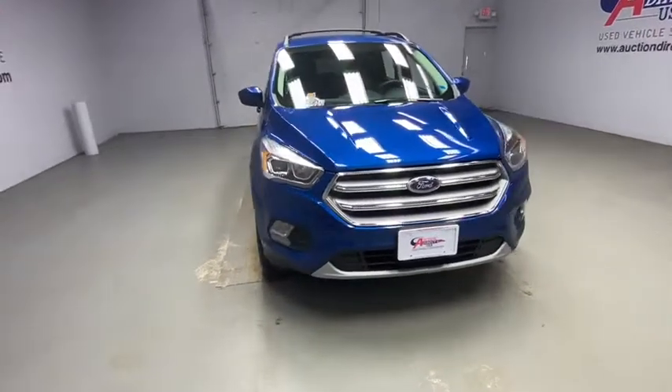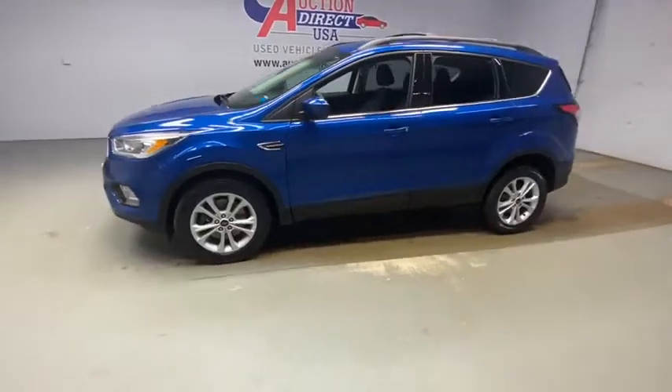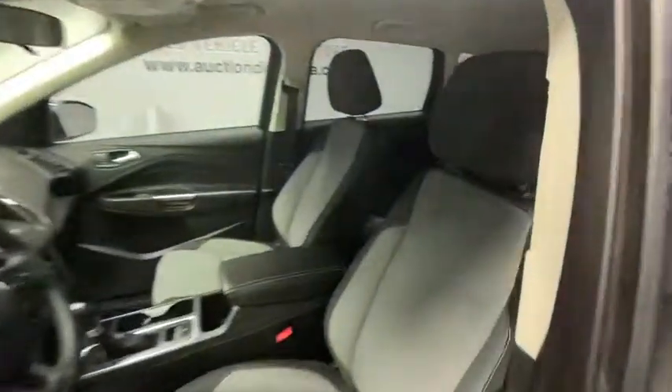We are pleased to show you the 2017 Ford Escape. Gas engines flex, tow, sip and go with Ford Escape. This vehicle has less than 50,000 miles.